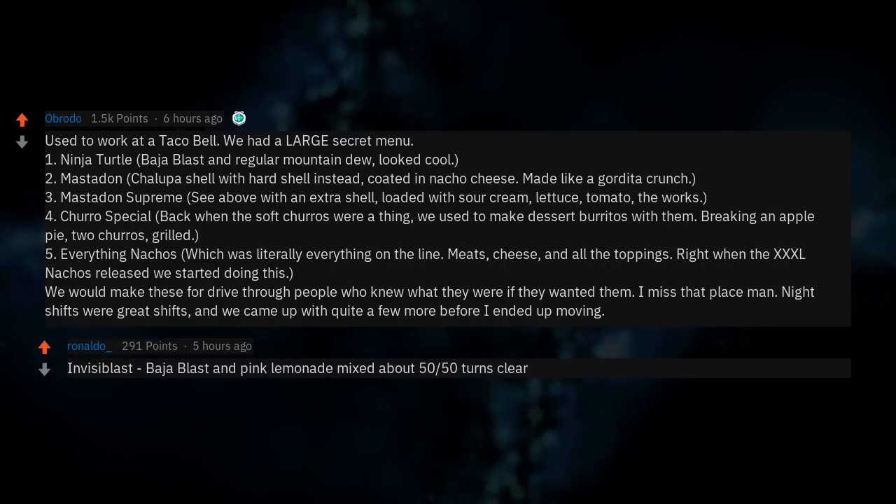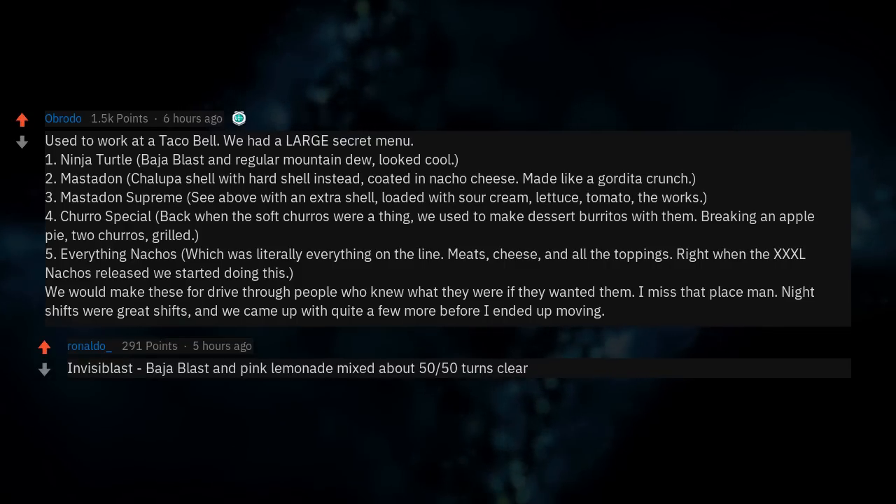Invisibilist: Baja Blast and pink lemonade mixed about 50/50 — turns clear.